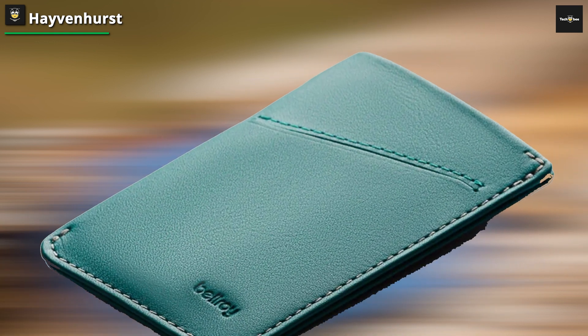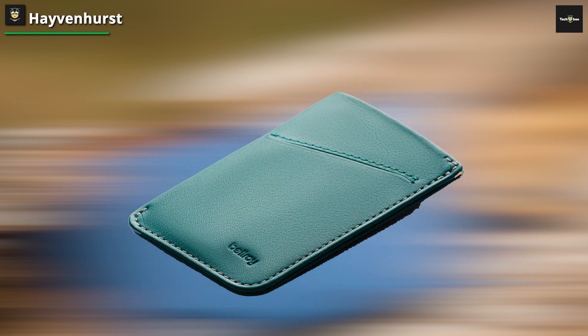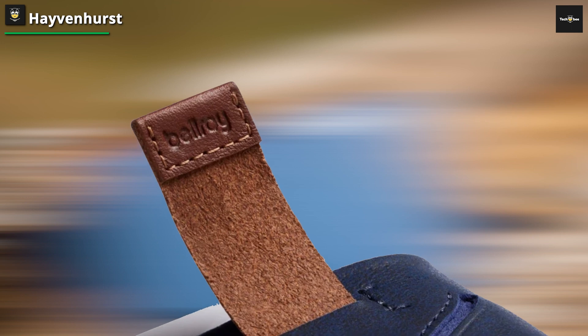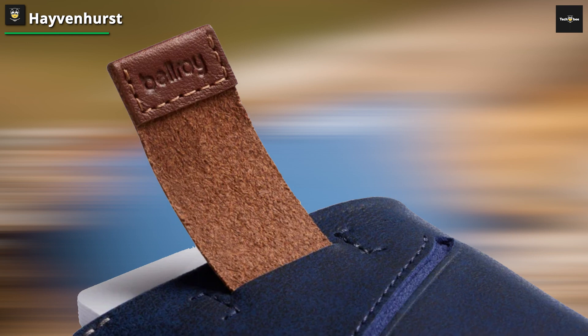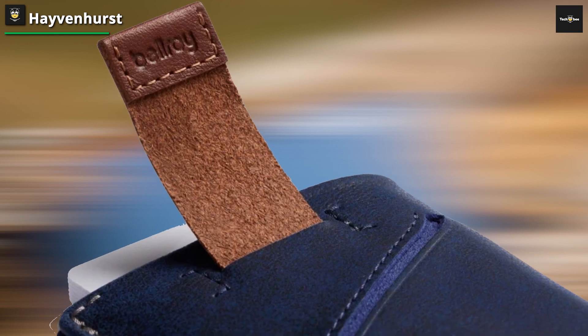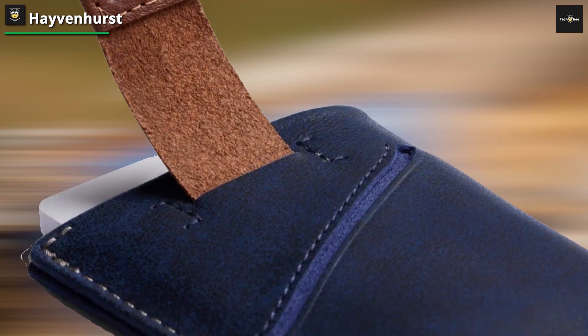This wallet takes a less-is-more approach, offering just the right amount of space for your essential cards and a few bills. One of the standout features of the Bellroy Card Sleeve is its pull-tab mechanism. This allows you to quickly access your most-used card without fumbling through a stack — a small touch that adds a significant level of convenience to your daily routine.